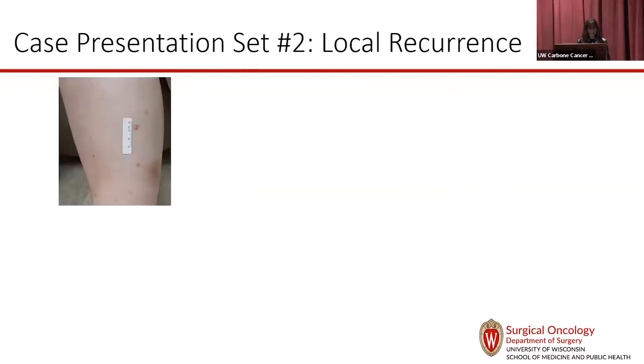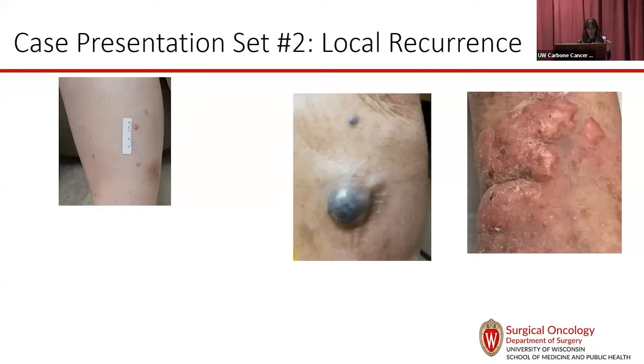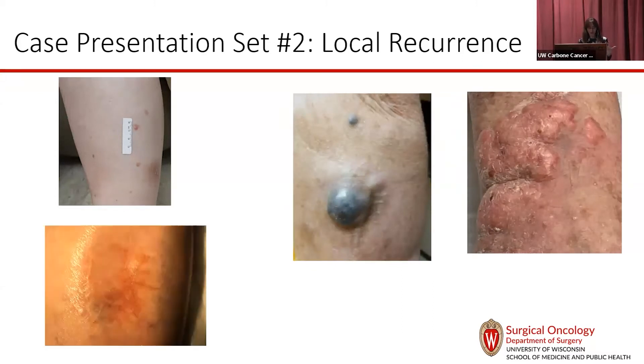As a second case presentation, I want to talk about local recurrences. Our wide local excisions do a good job — local recurrence rates are low, but not zero. Local recurrence comes in lots of different flavors: a tiny single spot on the leg, some that are obviously much more advanced, and some even more subtle, like a shadow within the body of a skin graft.